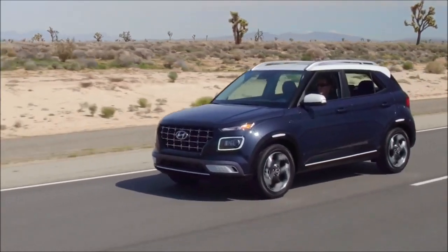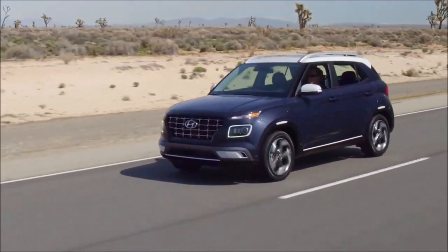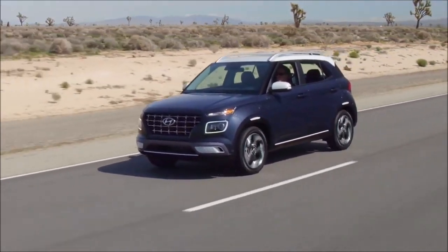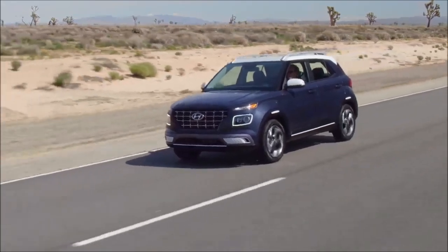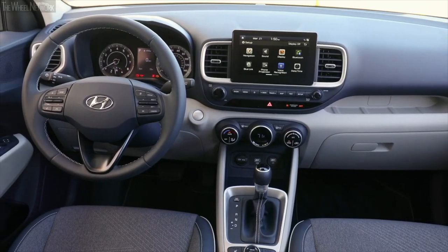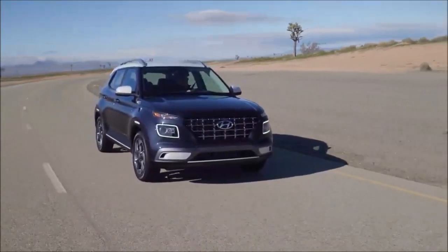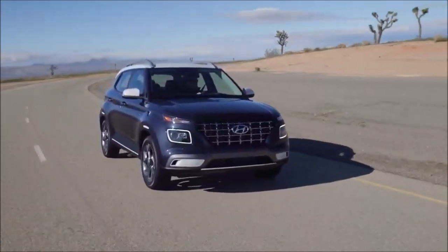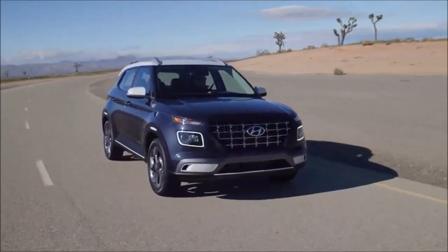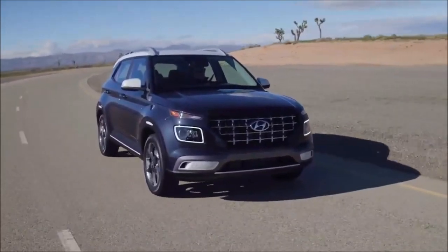The Venue is a subcompact crossover SUV from the Hyundai stable, constructed on the Hyundai Kia K2 platform. The Venue turned out to be an instant hit on the American market due to its quirky styling, roomy cabin, and value-for-money price tag. With the 2022 Hyundai Venue launch, this SUV carries forward the ethos of the outgoing model without any significant changes. The only change is the denim trim being replaced by the limited trim.